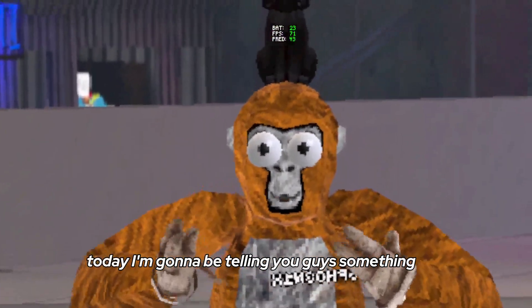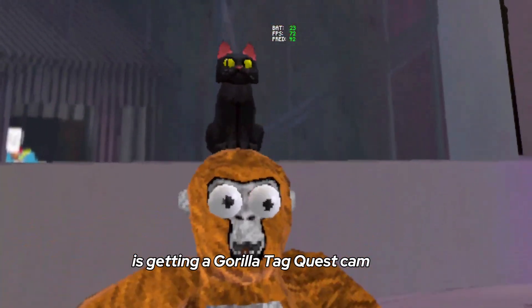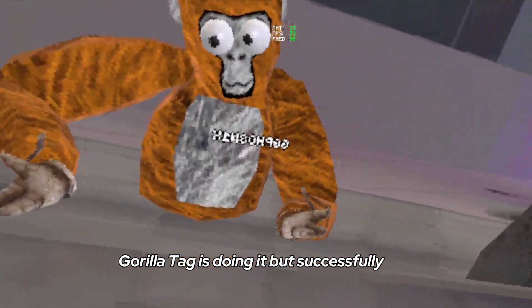Alright guys, today I'm going to be telling you guys something. Gorilla Tag, in one of their future updates, is getting a Gorilla Tag Quest Cam. Like all the other fangames have been trying to do, Gorilla Tag is doing it — but successfully?